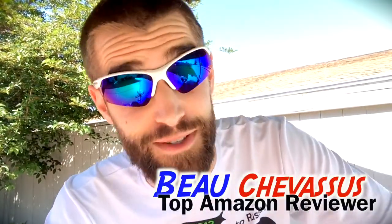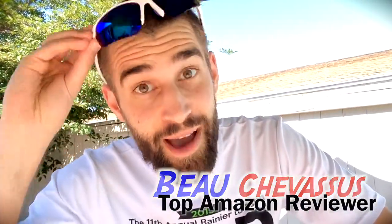Five out of five stars — these are absolutely awesome, reasonably priced, they look great and they work. My name is Bo Shefzu and I hope you've enjoyed this fantastic review here on Amazon.com.